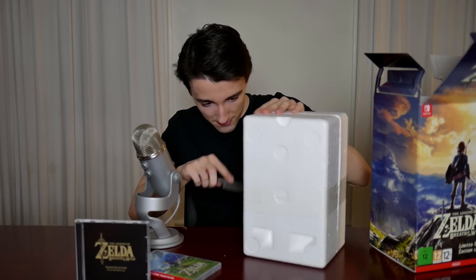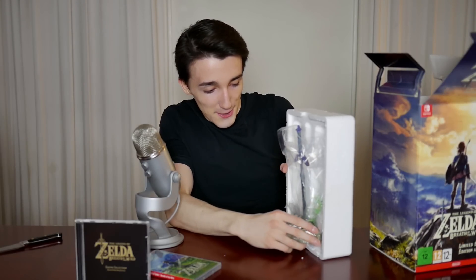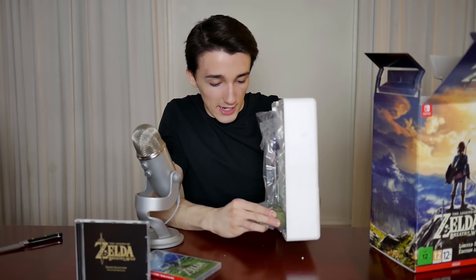I hate cutting through this material — it protects it well, but the noise is horrible. Here we go. Oh shit — there it is. Oh wow. It's like cold.